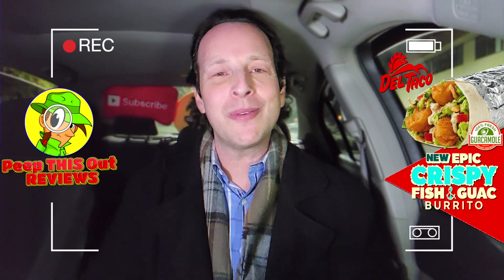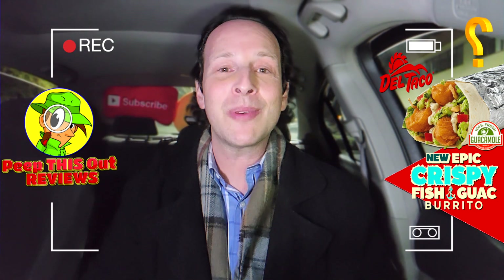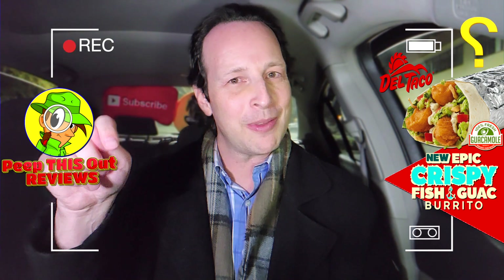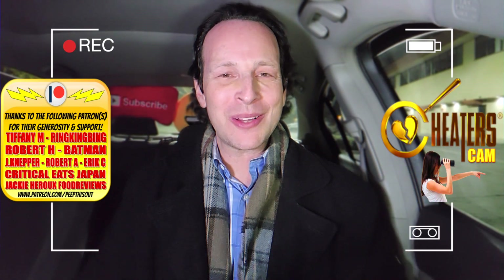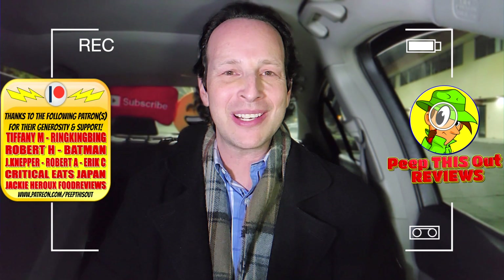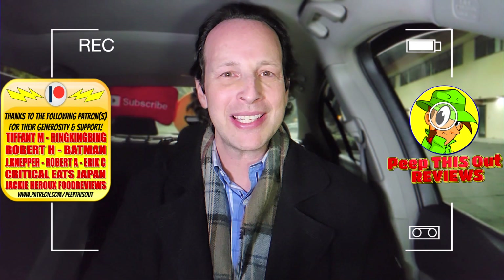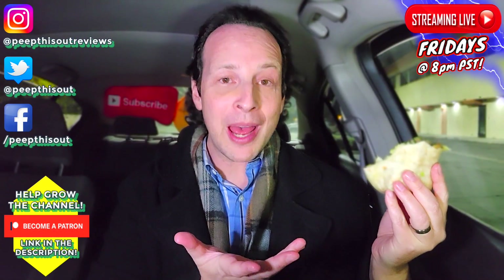Let me keep it simple for you, which I try to do with these end-of-review questions: are you going to be giving this one a shot? Is this something that's on your radar if you've got Del Taco in your area? Drop those comments down below and let me know. This is Ian K closing out another high quality foodie feature on Peep This Out Reviews — cheaters cam style after hours, bringing you brand new content every single week. Stay frosty. Fast food fish that's actually pretty epic.